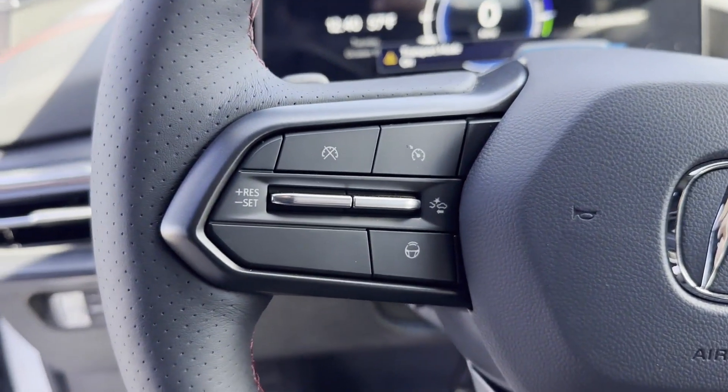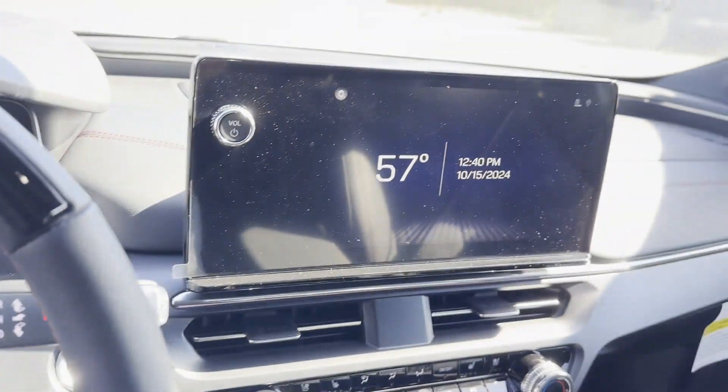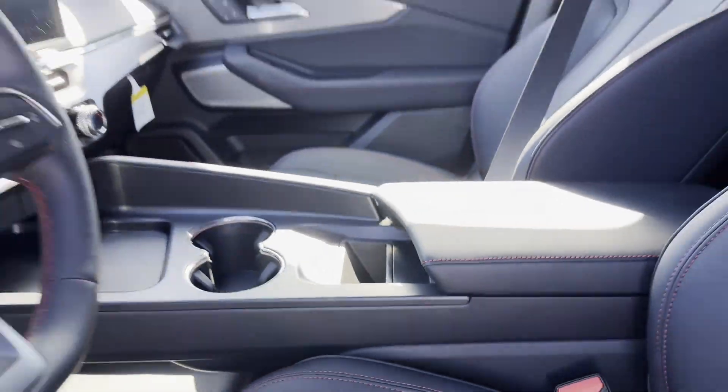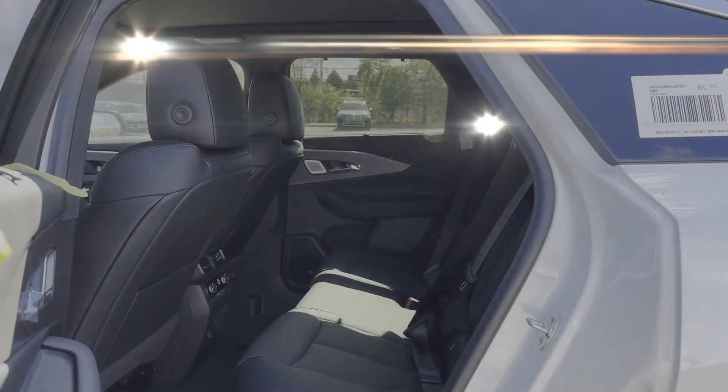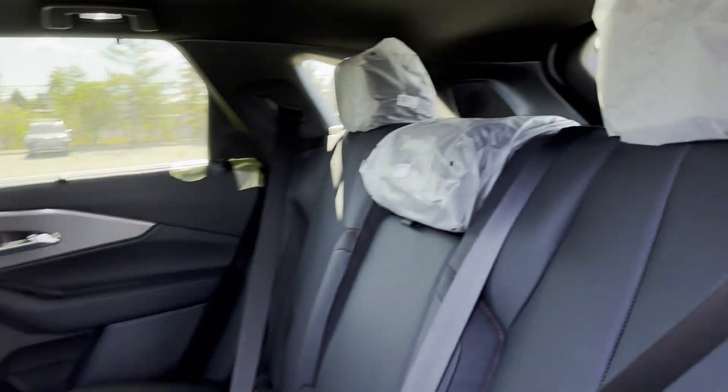Premium sound system, multi-zone air conditioning, blind spot monitor, all-wheel drive, heated side-view mirrors, panoramic roof, moonroof, backup camera, and passenger seat adjustable lumbar support.